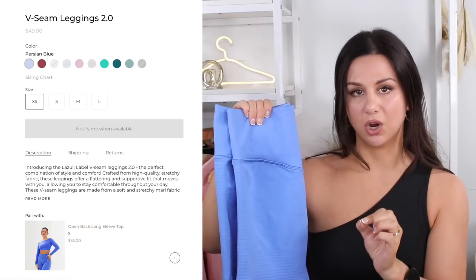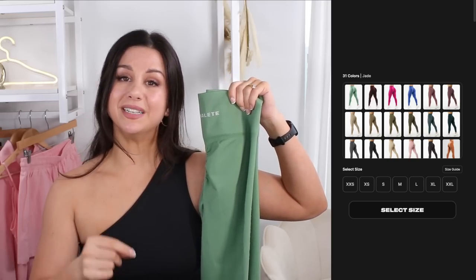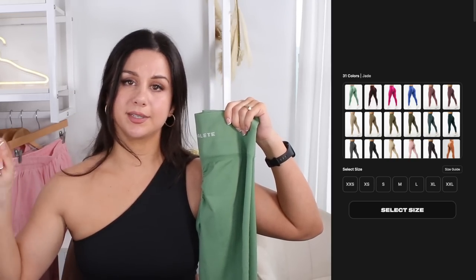Let's talk about actual size ranges. In terms of sizing options, Lazuli goes from an extra small to a large. Alphalete goes from a double XS to a double XL, so it's definitely more size-inclusive. I think Amplify has around 30 colors available right now, whereas the V-Seam is more on the scale of six.